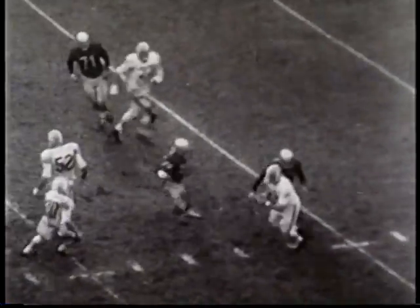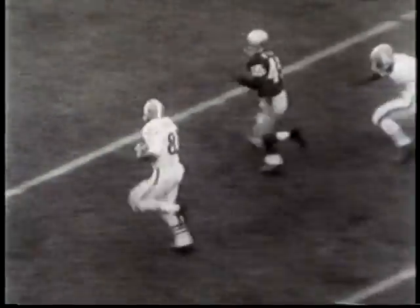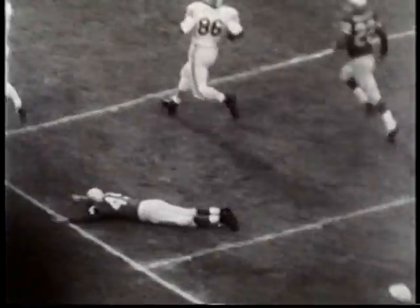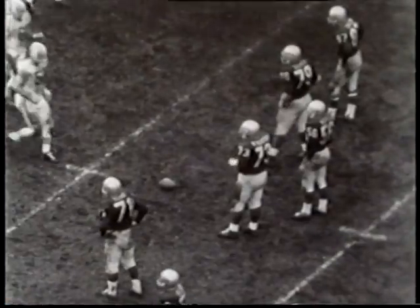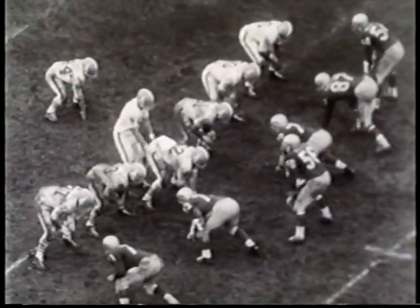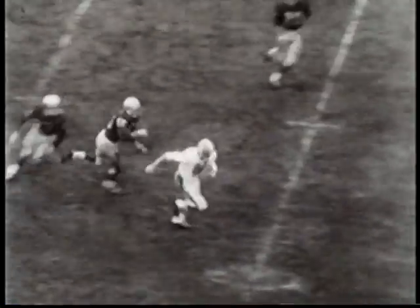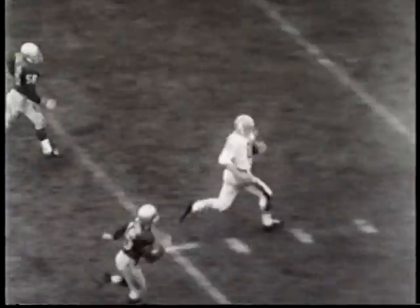But Blanda continues to riddle the Bills' pass defense. This one to Charlie Hannigan covers 80 yards. And this pass, good for 68 yards to Bill Grohman, puts the icing on the cake. Houston wins 28 to 16.